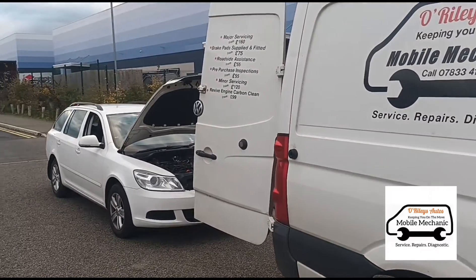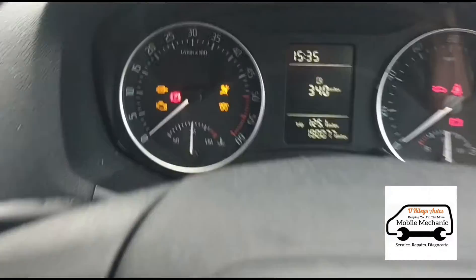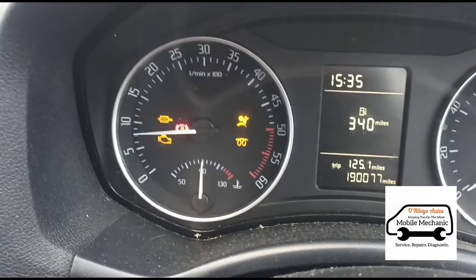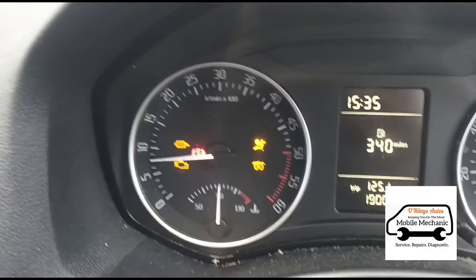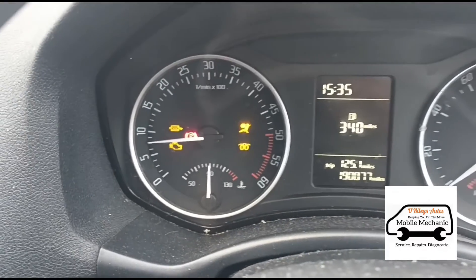Hello, it's Jimmy here at O'Reilly's looking at a Skoda Octavia 2.0 TDI. Just inside the car you can see we have the usual flashing glow plug symbol, engine management light on, and the DPF light is on as well. The engine is a little bit jumpy — it's jumping around like it's misfiring a little bit.